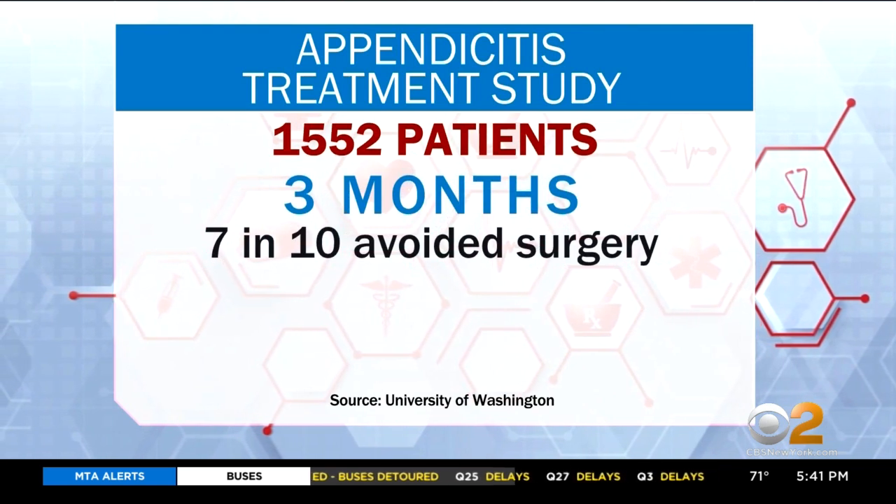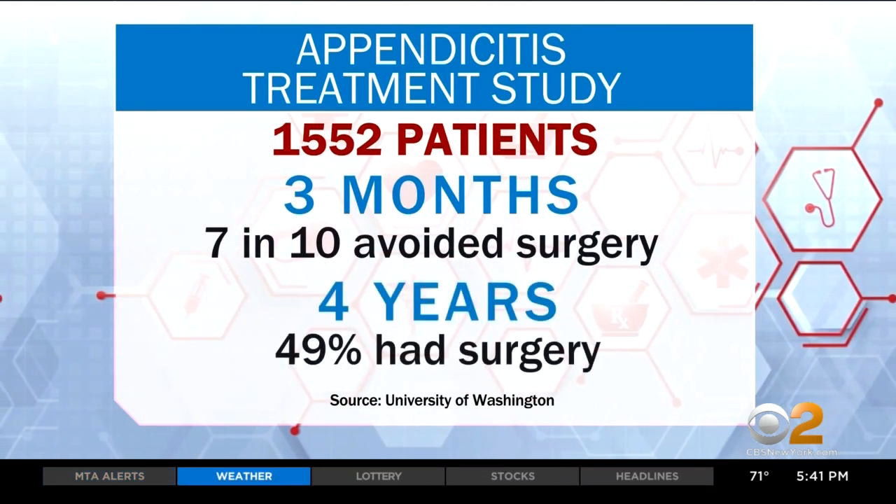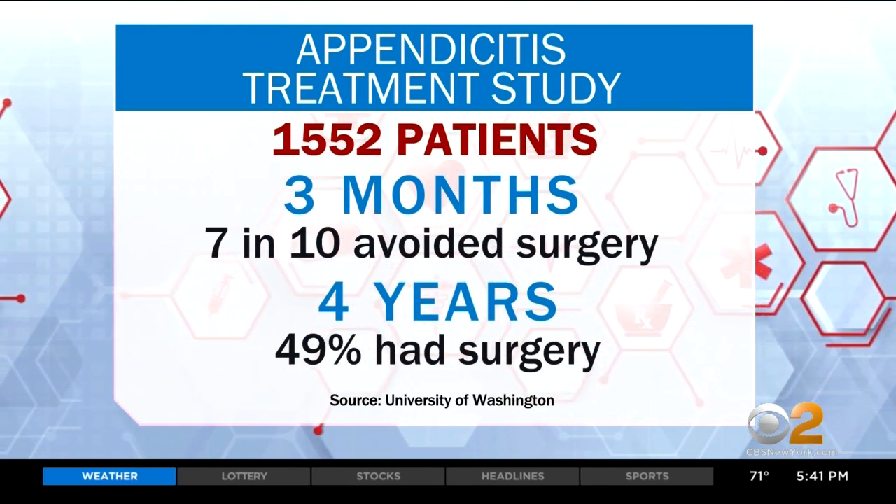In the first three months, nearly seven in ten patients in the antibiotic group avoided surgery. Four years out, just under half of patients in the antibiotic group had surgery.